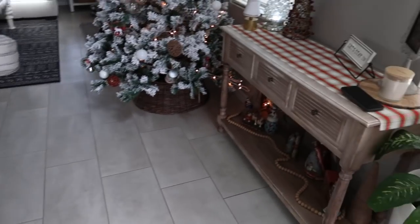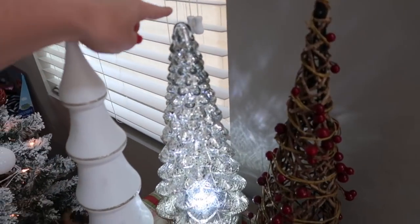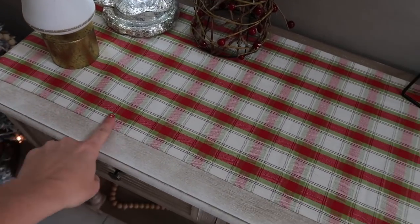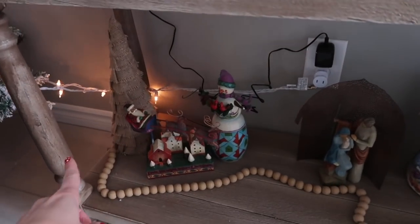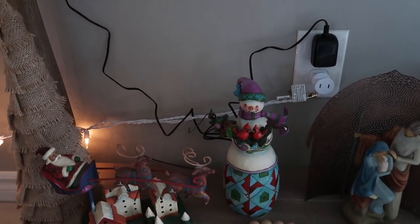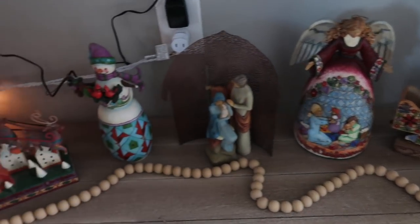When you walk into the entrance of my house, I have my entryway table from Hobby Lobby. I just put three little Christmas trees - I got this one last year as a gift, and it's really beautiful at night. I put down a table runner from Target and a Rae Dunn candle. Down below I have my Jim Shore collection - I know if I were a professional decorator I would hide those cords, but I'm not.